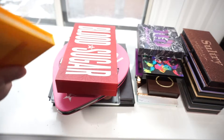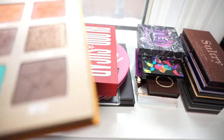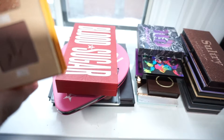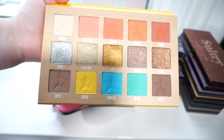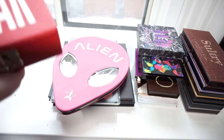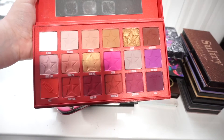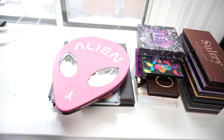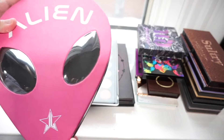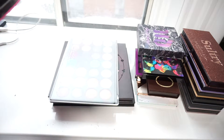I've got the Jeffree Star Thirsty Palette. I'm going to be passing this along. I used it once and found it didn't perform that well on me, so I'm going to be passing this along or possibly selling it because it was quite expensive. And then I've got the Jeffree Star Blood Sugar Palette. Next, I've got the Jeffree Star Alien Palette, which I'll be keeping — I only picked this up recently, and I do really like it.